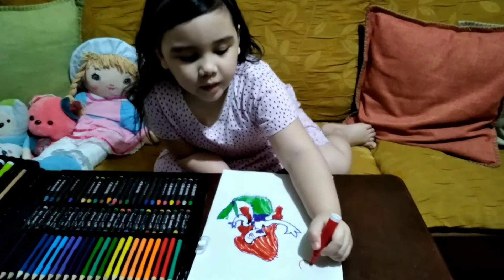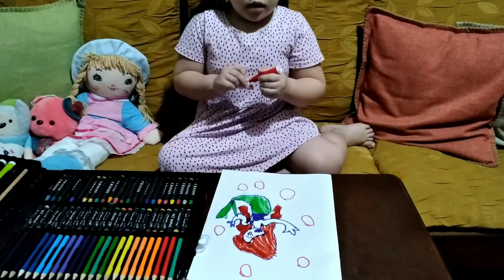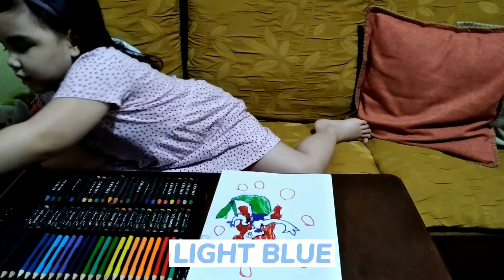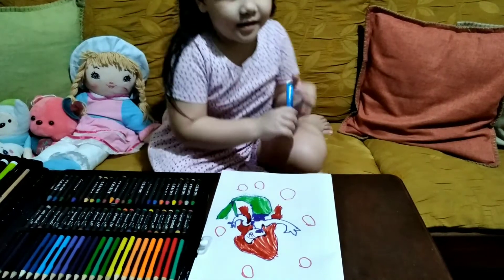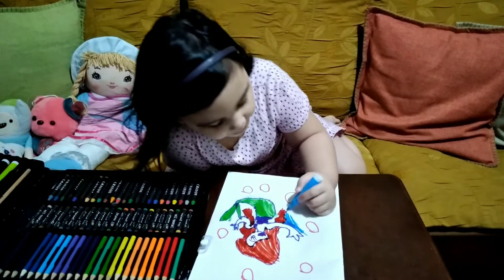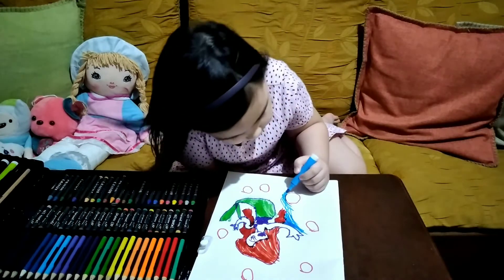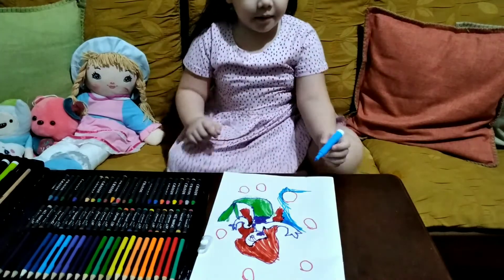And bubbles. And the water is blue, so I'll choose the right blue. The color, it's coming out. Oops, not the bubble. I'm coloring it.